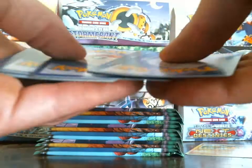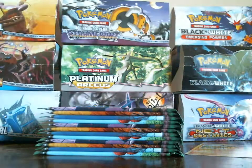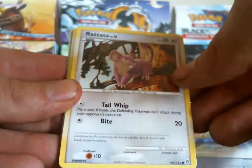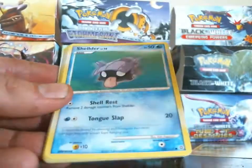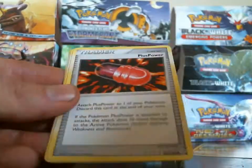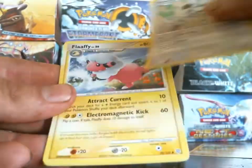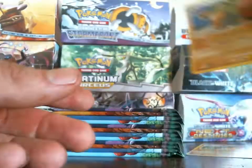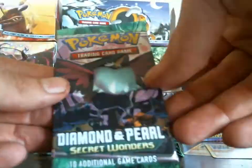Come on Level X — I know you're hard to pull but I really want to pull the Hunchkrow. Venonat, Rattata, Shuppet, Shellder, Potion, Plus Power, Smeargle — Ivysaur is my reverse and my rare is a Golem. Another Hunchkrow pack.